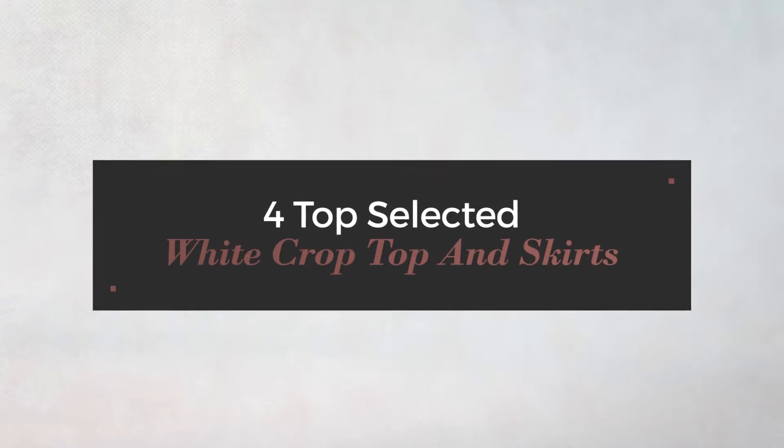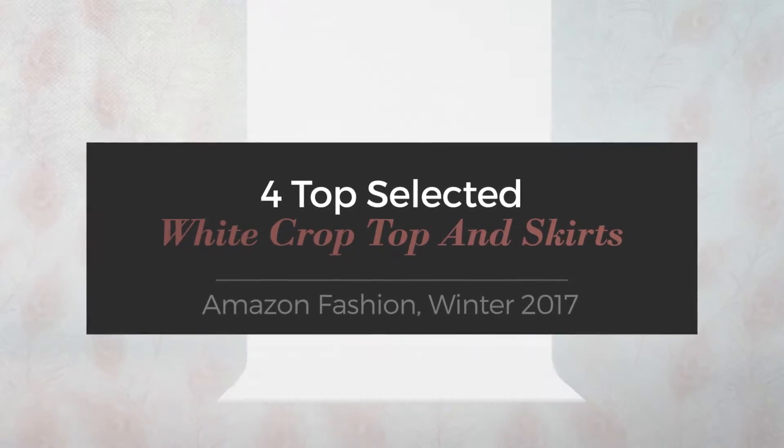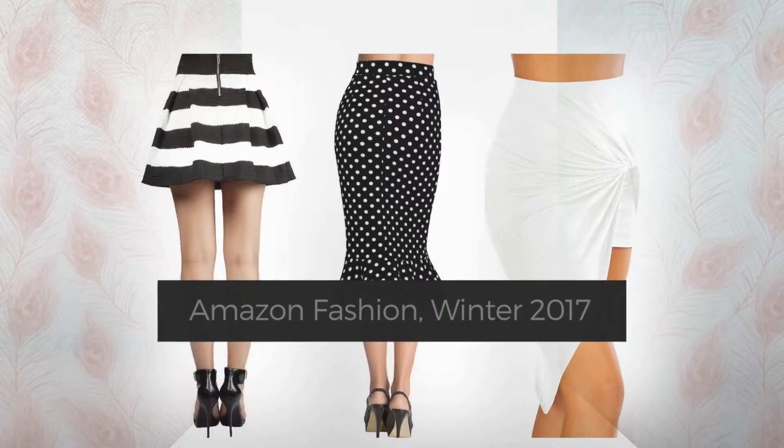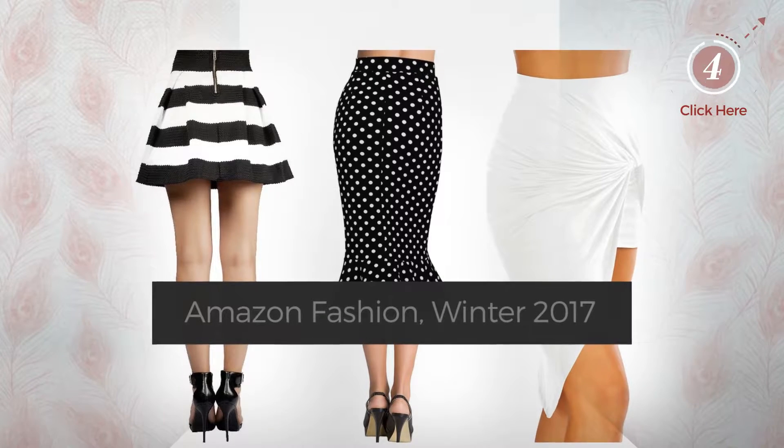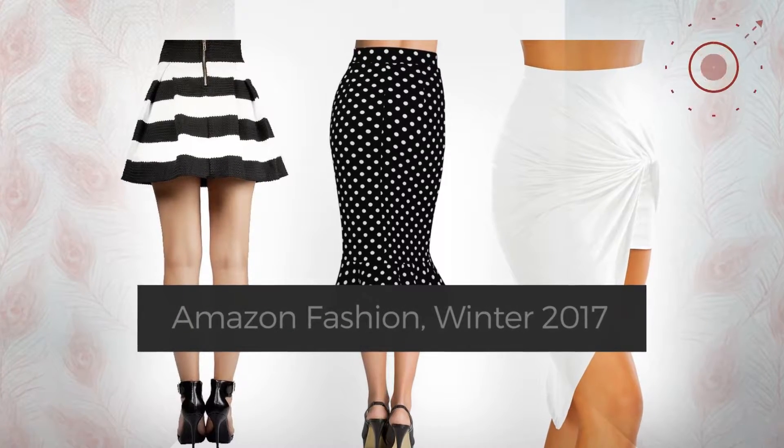Top selected white crop top and skirts. Amazon fashion, winter 2017. At any time, click the circle and check for updated deals on your favorite skirt.